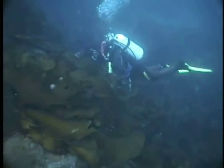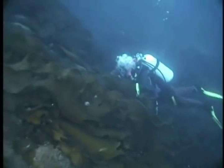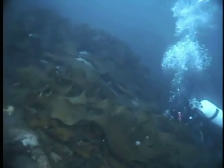Himantothallus blades are huge — reportedly up to 17 meters long and a meter and a half wide. They lie decumbent along the bottom and often cover nearly 100% of the bottom, as you can see here. They are also perennial, non-acidic members of the order Desmarestiales.